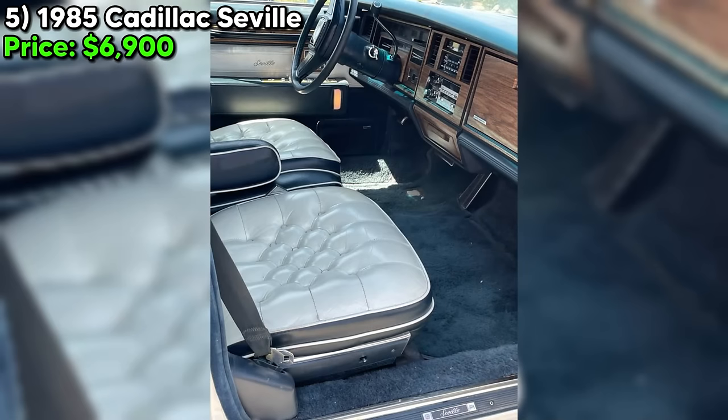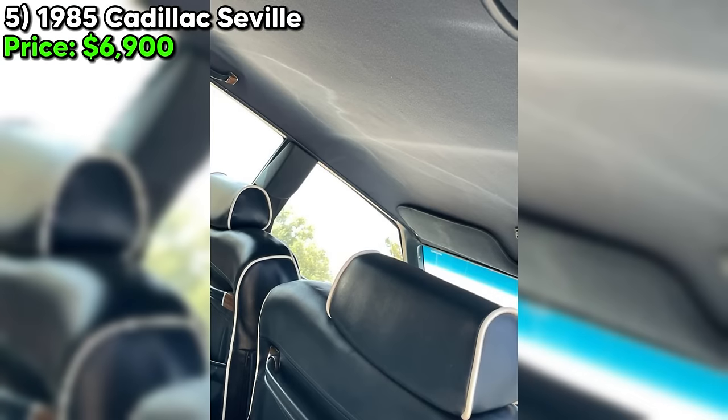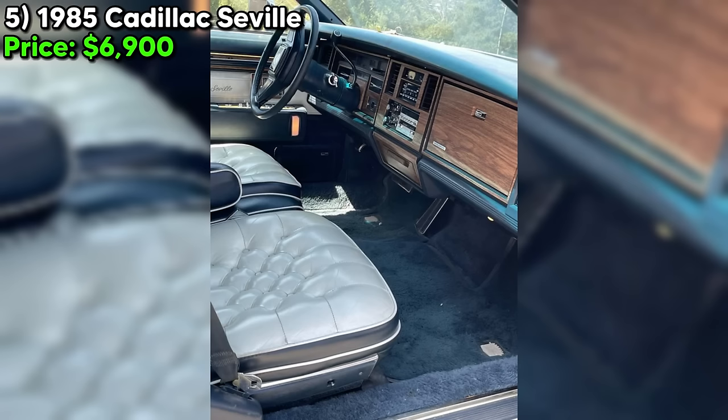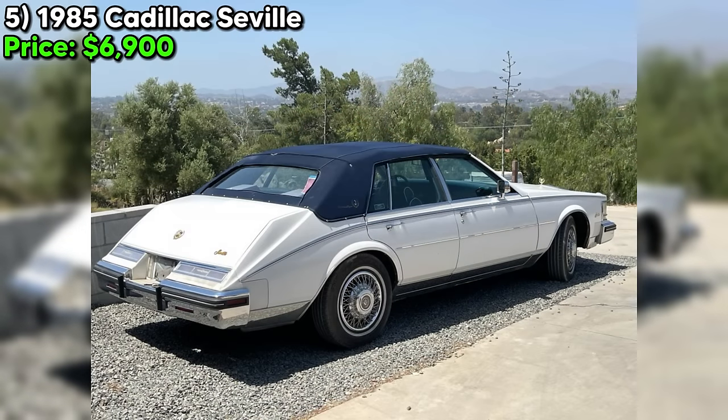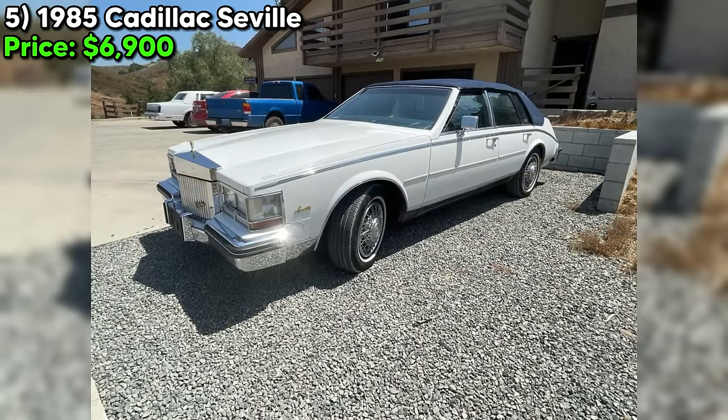As with any used car purchase, it's always a good idea to get a thorough inspection before making a decision. But if you've got the skills and the passion to bring this classic Cadillac back to its former glory, don't let this opportunity pass you by. Contact the seller today and make this rare and unusual ride yours.